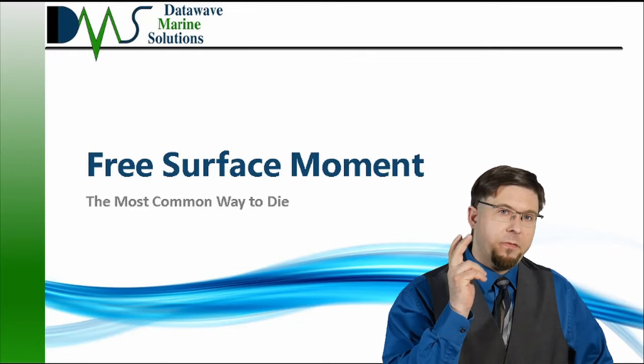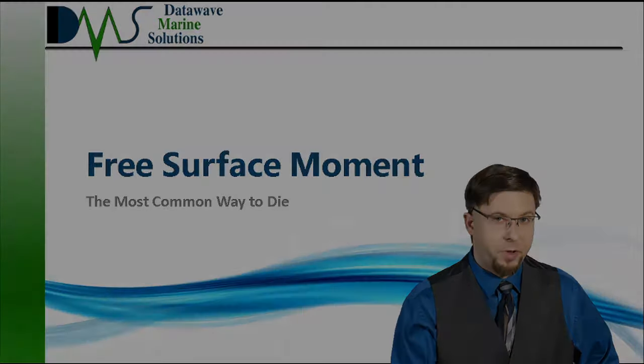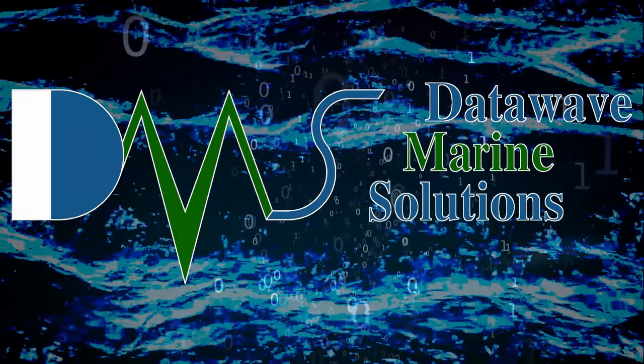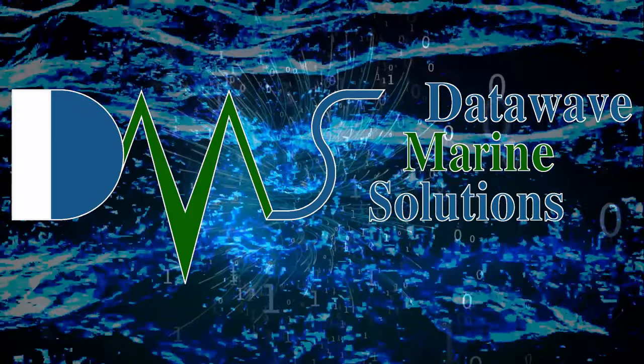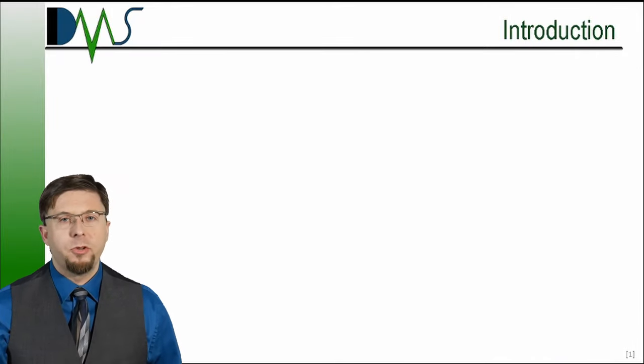Any deck officer that values their life will want to understand free surface moment. Hello everybody, I am Nick the Naval Architect. I want to tell you a story.